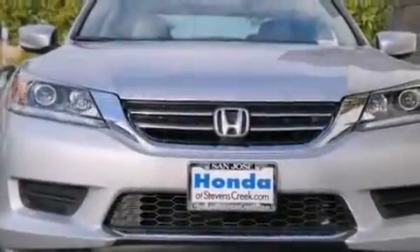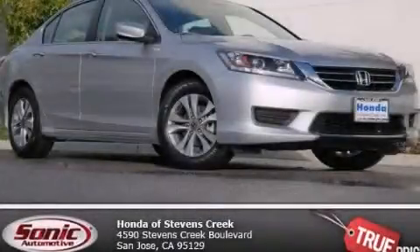With an EPA estimated rating of 36 miles per gallon on the highway, this automobile helps leave money in your pocket where you want it. Stop by today and test drive this vehicle for yourself.